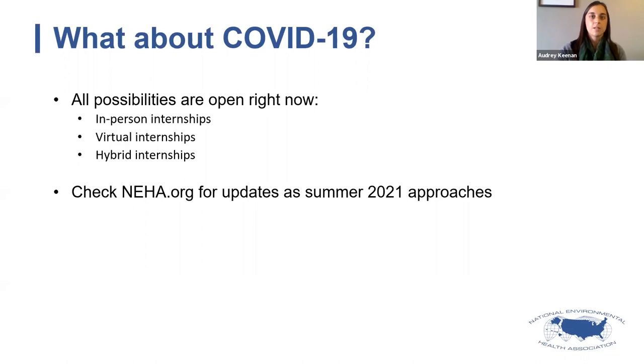We were successful in running virtual internships last year, and at least one of the health departments we'll hear from later will share more about what the virtual experience was like. We will be updating our website and other announcements as we learn more going into next summer, so please keep an eye out for updates.